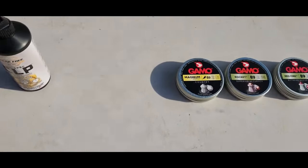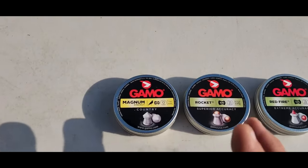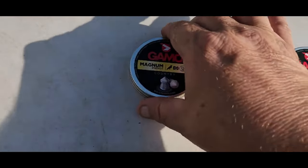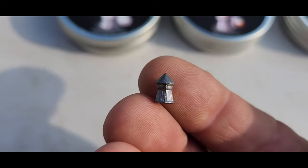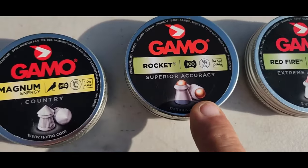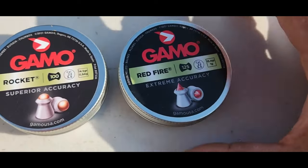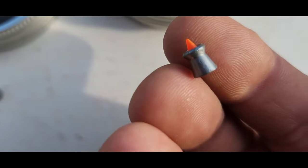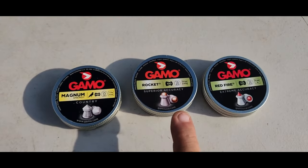Next up, you're going to need some quality ammo. You might as well go to the source that made your piece. Some of my favorite cheap stuff to practice with is their magnums - this is a .22, these things are a lot of fun and pack a really hard punch. This is my favorite of all: the Gamo Rocket. They like to call these the armor piercing. This is more of their hunting type pellet, for extreme accuracy - they also have a ballistic tip. These little things are awesome if you have rodent or pest problems.